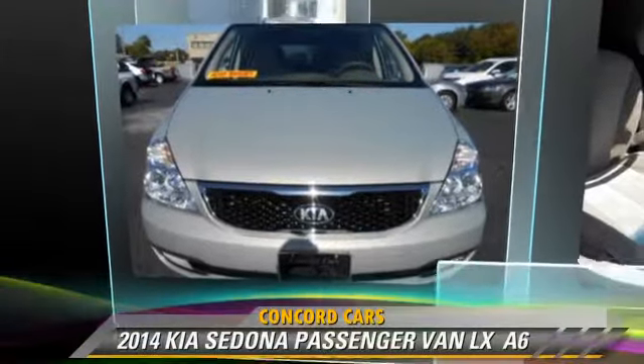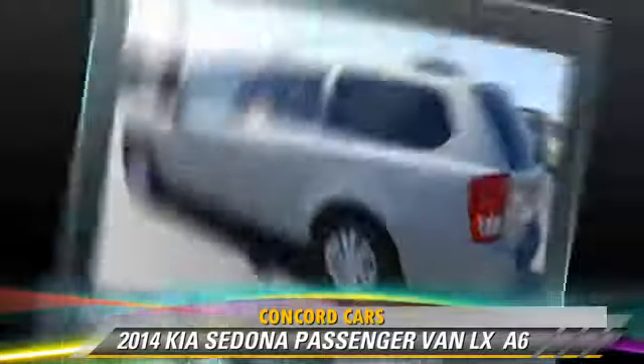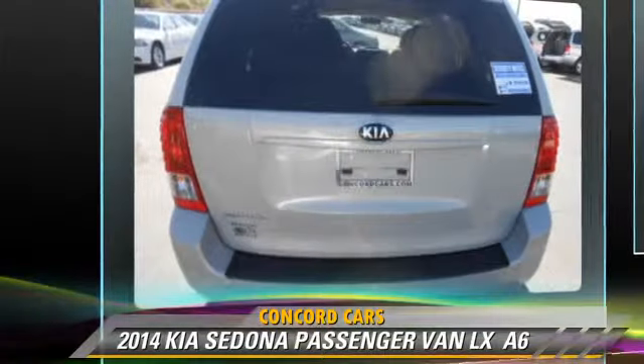The 2014 Kia Sedona LX. This passenger van with fewer than 35,000 miles on the odometer is well equipped.